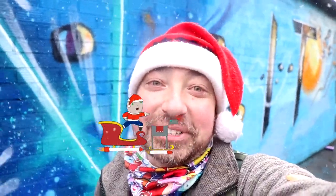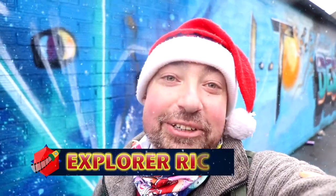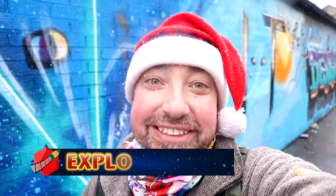Merry Christmas Explorers! Welcome to the Christmas special. For today's adventure we're walking around Birmingham visiting all the different street art. Stick with us and let's go see what's here.